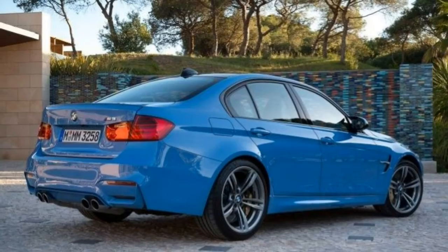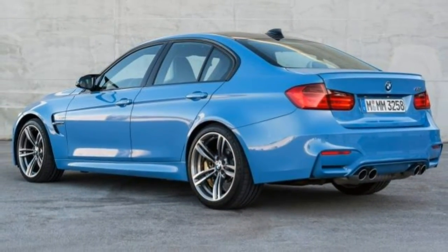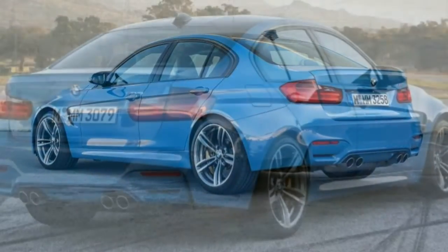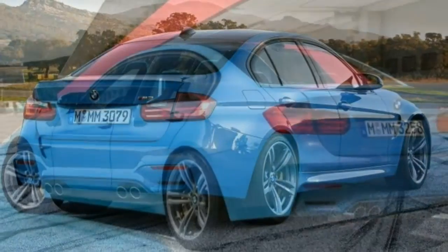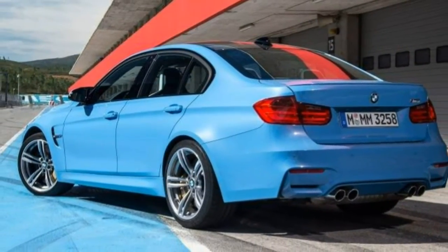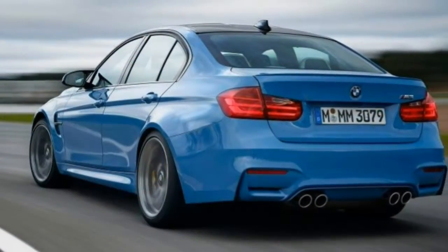Stand-alone options include carbon-ceramic brake rotors, a non-adaptive suspension, a sunroof, blind-spot monitoring, wireless device charging, and Apple CarPlay integration. Owners seeking more thrill should consider the M Driver's Package, which is essentially a day of high-performance driving education.